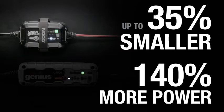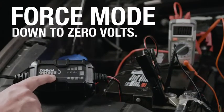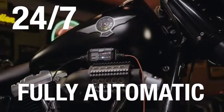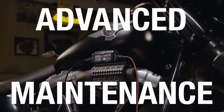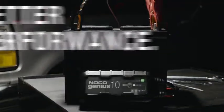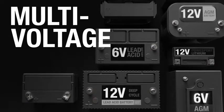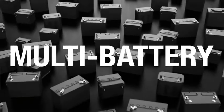Designed for 6V and 12V lead-acid automotive, marine, and deep cycle batteries, including flooded, gel, AGM, and maintenance-free, plus lithium-ion batteries. An integrated thermal sensor detects the ambient temperature and alters the charge to eliminate overcharging in hot climates and undercharging in cold climates.